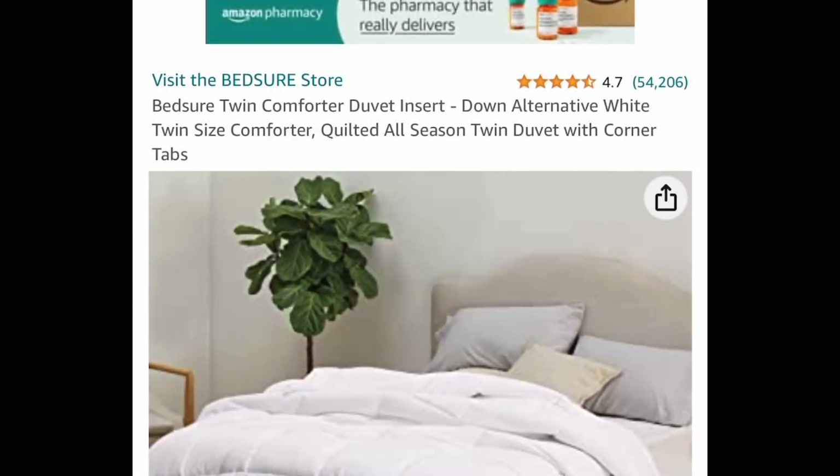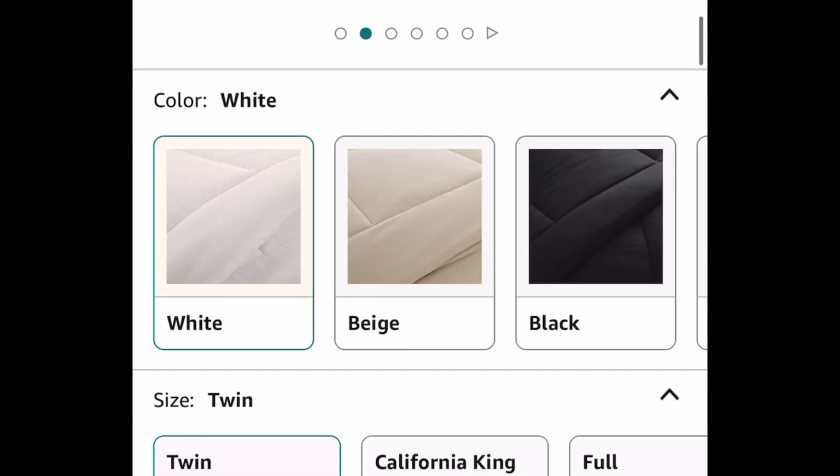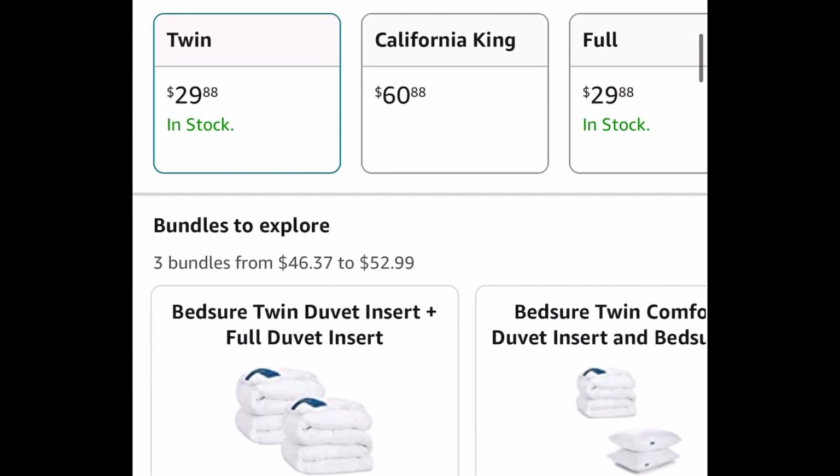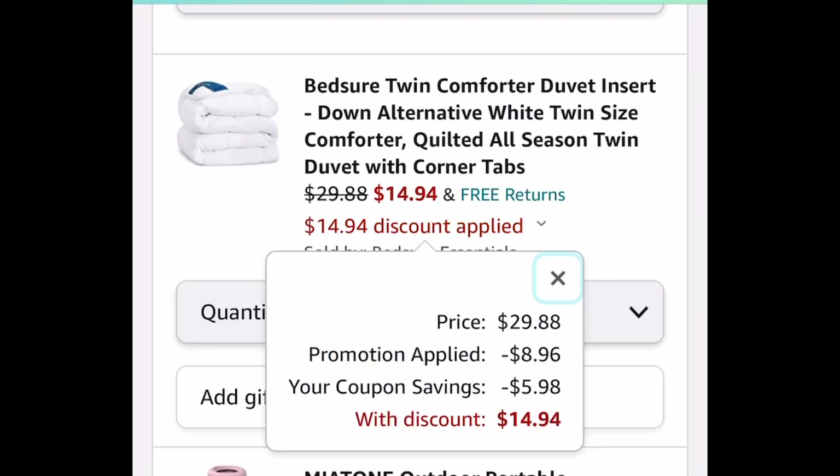Next one here we have this down alternative comforter. It's by Betcher and this is a duvet insert — very popular with great reviews. The lowest you can get it for is the twin at $29.88, but clip the coupon, put in a code, and get it for only $14.94.